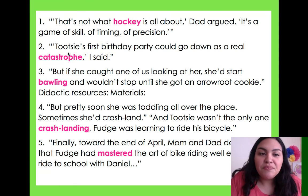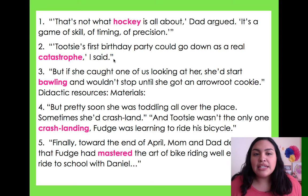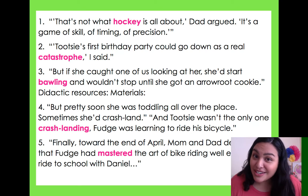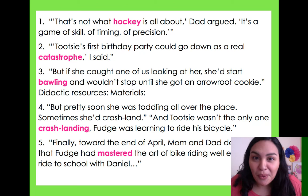Number two: 'Tootsie's first birthday could go down as a real catastrophe,' I said. This one doesn't tell me much by itself, but if I read what happened before in chapter 11, I would know that catastrophe is not something good — it's something horrible.